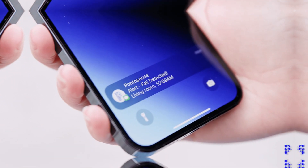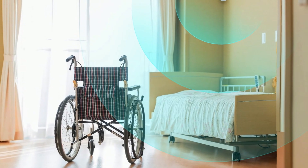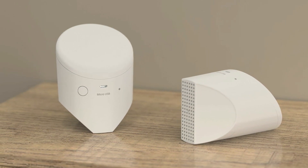With 99.9% accurate fall detection and complete room coverage, it transforms care delivery without requiring any wearable devices. Experience proactive health monitoring that works silently in the background.